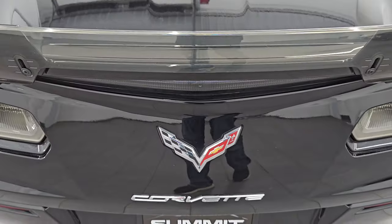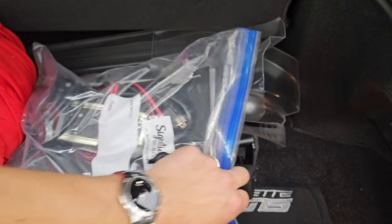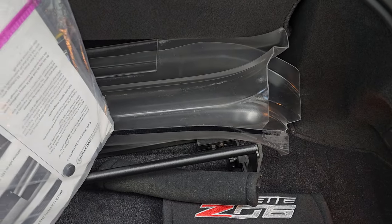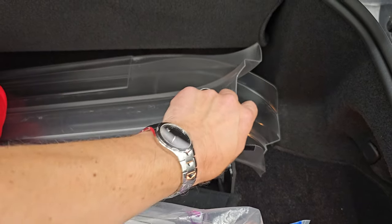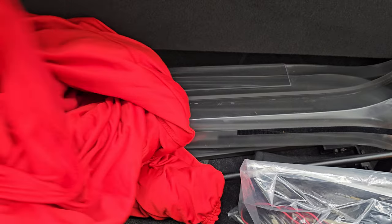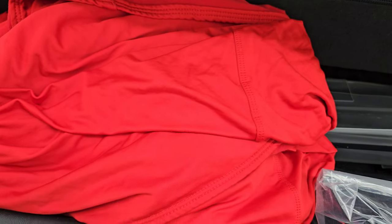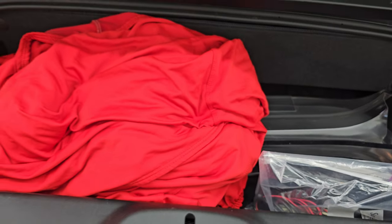Let's take a look inside the trunk. It does come with a battery tender, some paperwork and information, and some door kick plate rails. It also comes with a red car cover, and it's pretty clean back here.